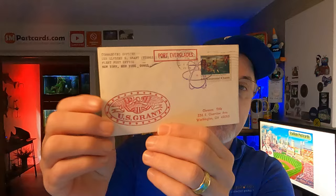This is the USS Ulysses S. Grant, SSBN-31. SSBN means it's a submarine. It's got a nice cachet — it's a naval cover. Someone bought that for $4.75.